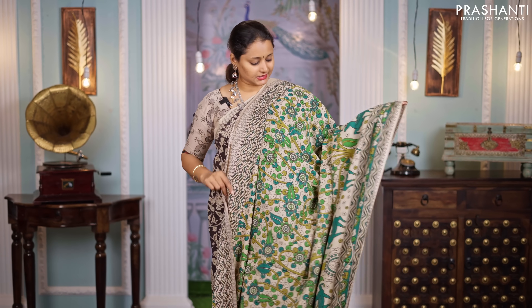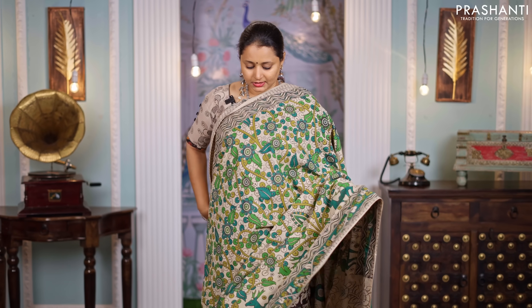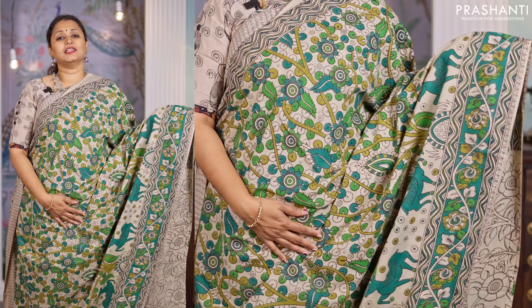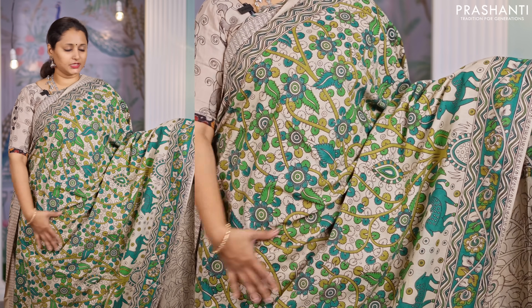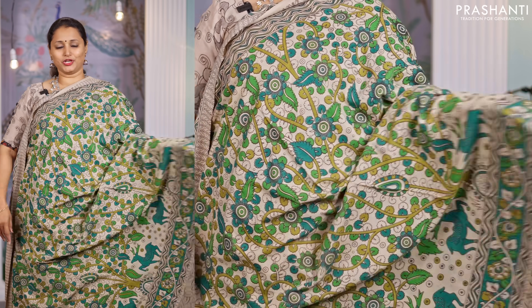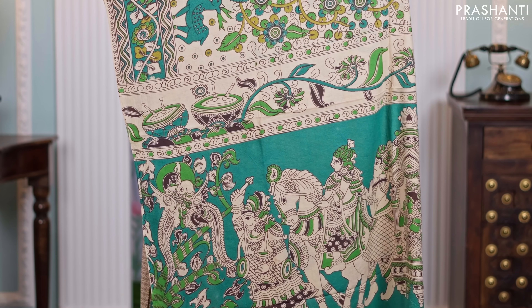The first one for today is this beautiful mull cotton Kalamkari saree — a lovely shade of cream with green combination. Beautiful Kalamkari prints running throughout the body, Bharat style print along the pallu, and a matching Kalamkari printed blouse, priced at $850.